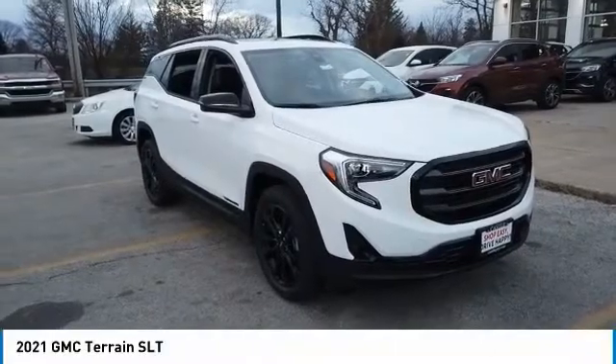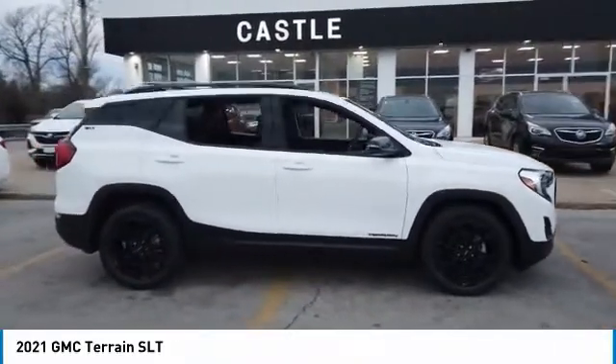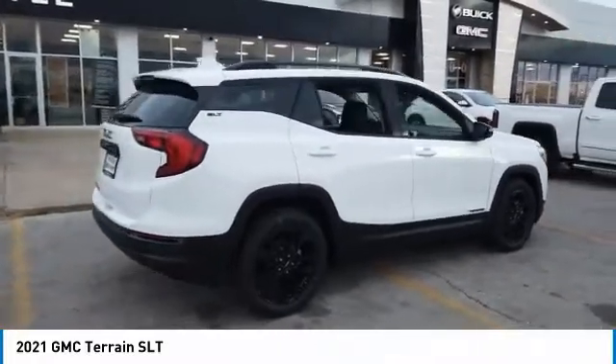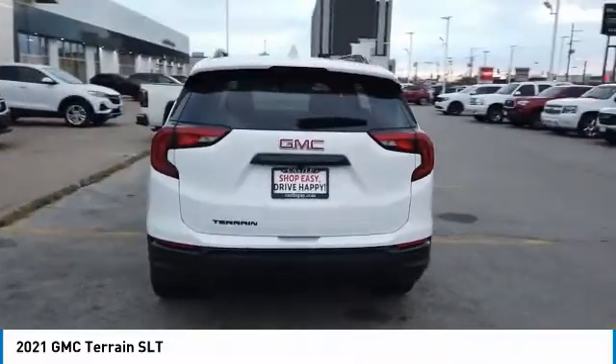Come test drive the 2021 Terrain. The GMC Terrain combines the benefits of a crossover with the style and functionality of an SUV. Terrain offers uncompromised capability, a balanced stance, and a commanding view of the road, letting occupants enjoy a confident driving experience.